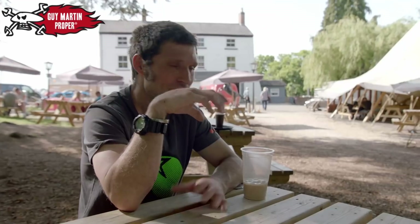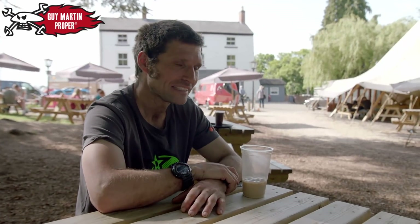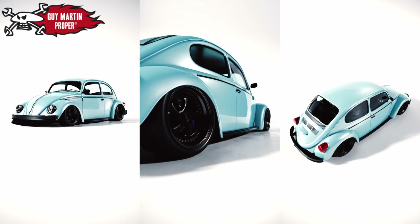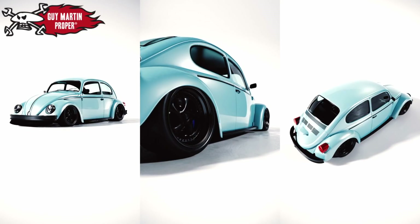He'd done a bit of a render of the Beetle and he sort of knocked that out in an hour. It's creating just something different, something we're not used to seeing, something unique — but it's also something that may inspire other people with their real-world builds.